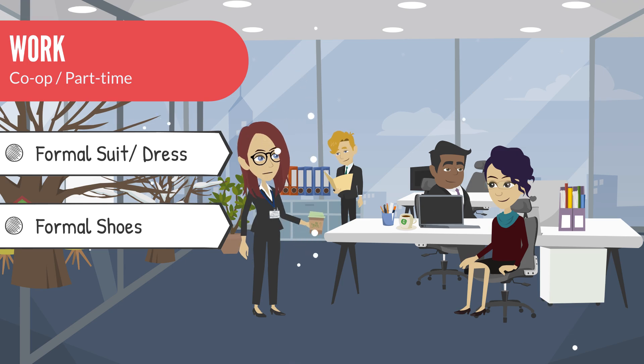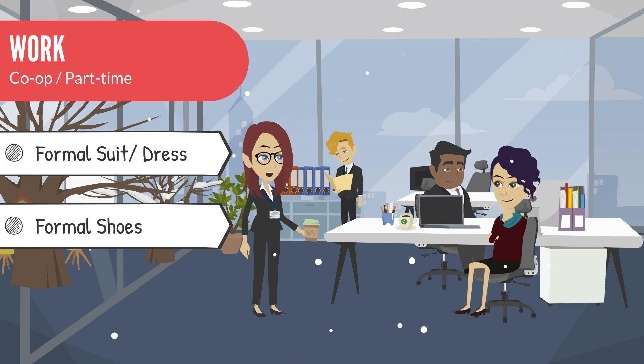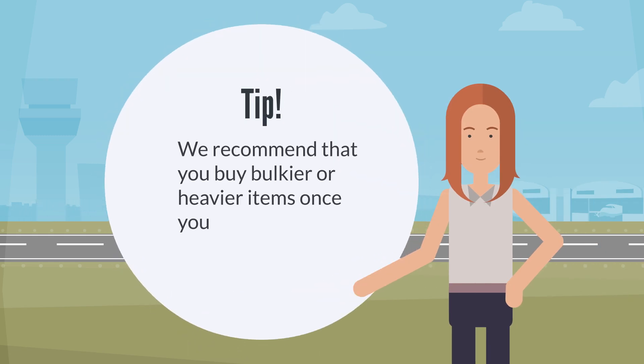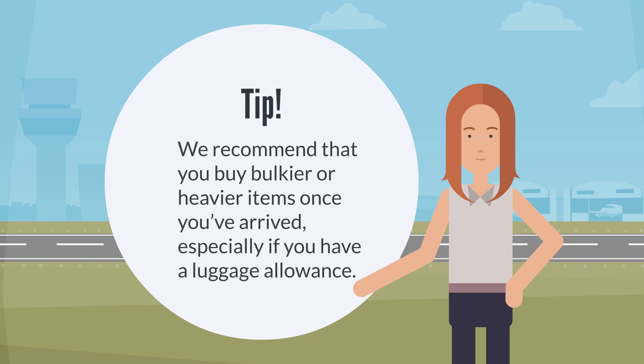Aside from dressing for the weather, you should pack a few work clothes for any formal occasions. A formal suit or dress and a pair of formal shoes would do the job. Tip: we recommend that you buy bulkier or heavier items once you've arrived, especially if you have a luggage allowance.